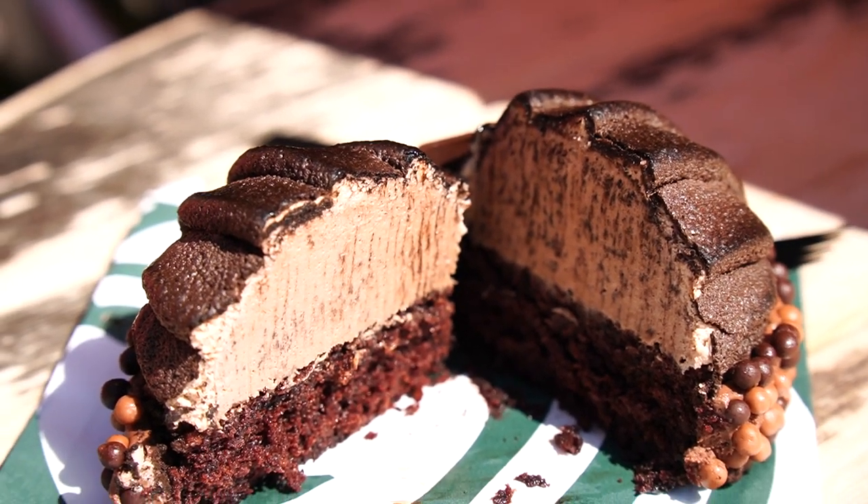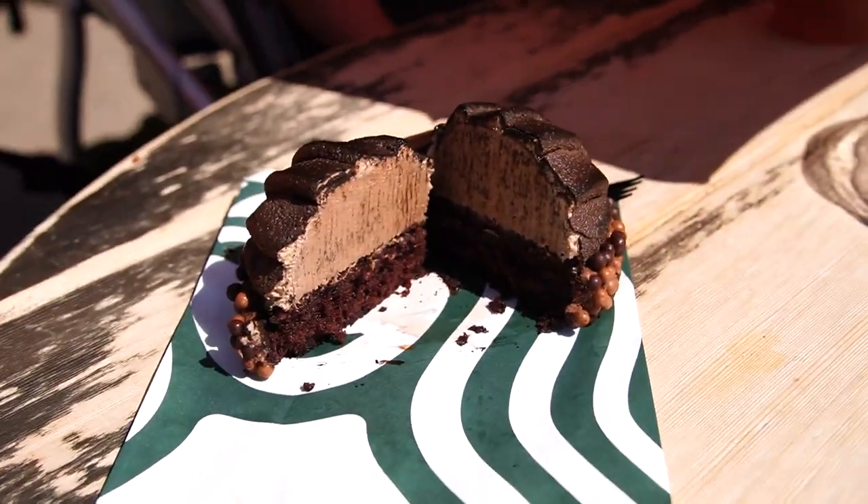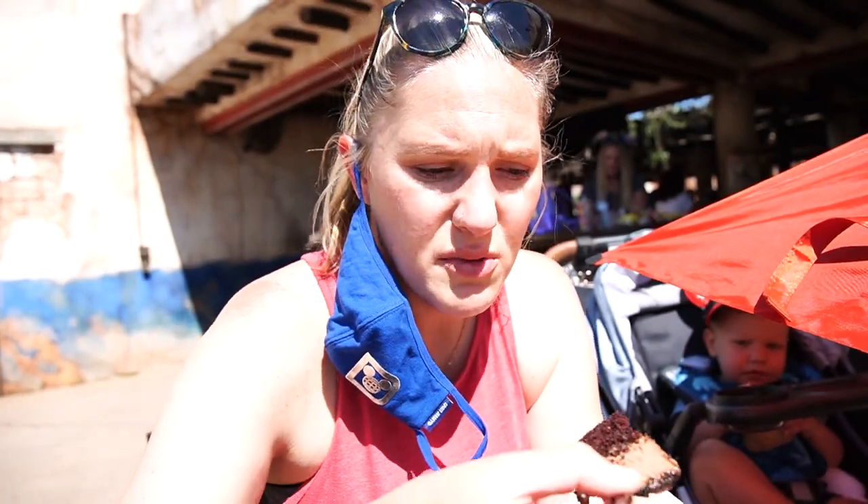Wow, that looks pretty good! It is 83 degrees outside today. I tried to get a bite with everything — the cake, the crispy chocolate balls, the mousse. So good! It's not super heavily flavored with the five spice — it's more chocolate than anything. The cake is super moist, the mousse is really nice and light, and the crispy balls are nice and crispy. I feel like they did a good job.